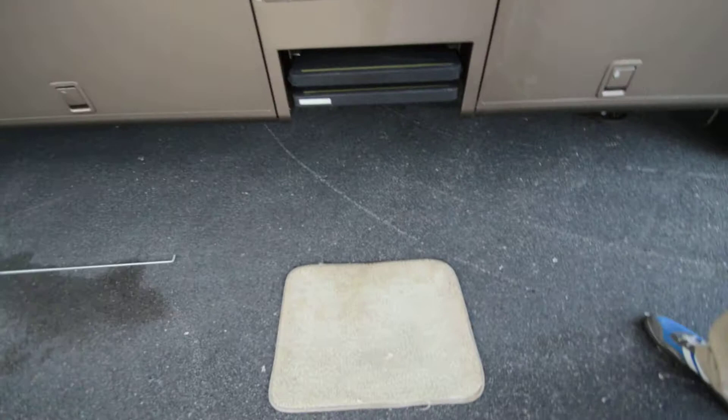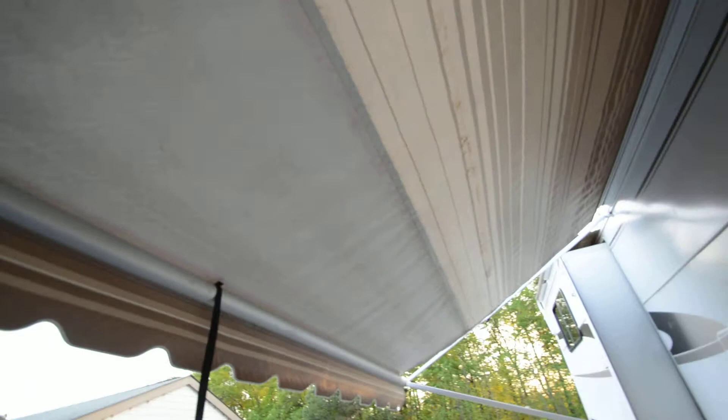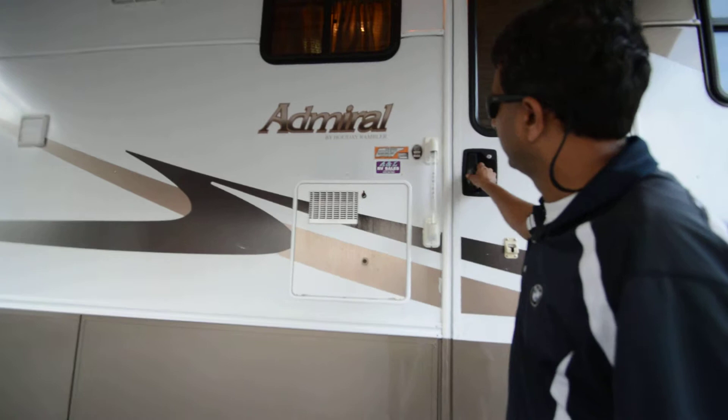Getting to the patio awning — good shape, no rips or tears, no pinholes. 10-gallon hot water heater rather than a 6-gallon, and you're going to need that with a bath and a half. Let's walk into this motorhome — got real nice interiors with laminate wood.